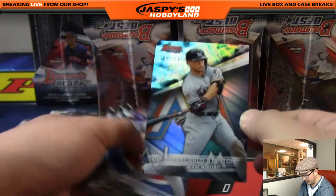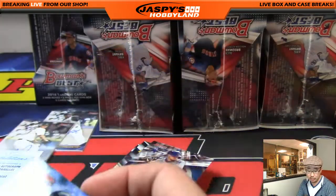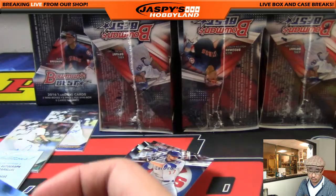That's numbered — 105 out of 250, Giancarlo Stanton. That'll go to Yohai Okumuda for the Marlins.